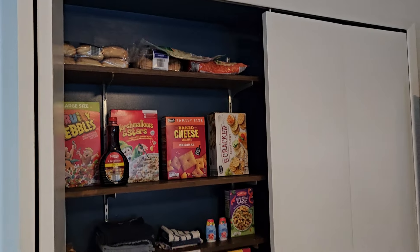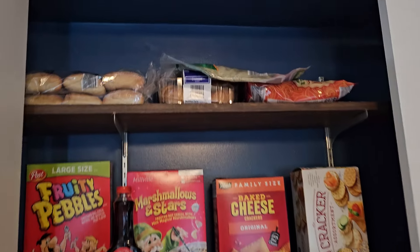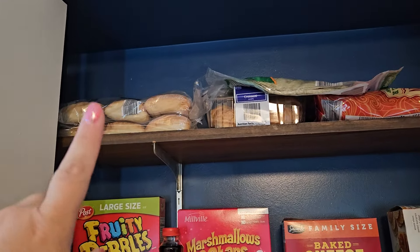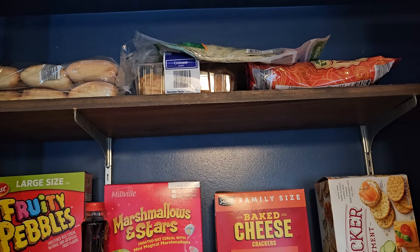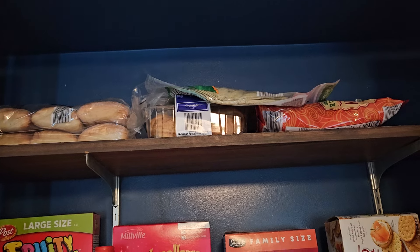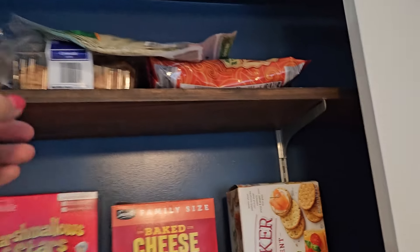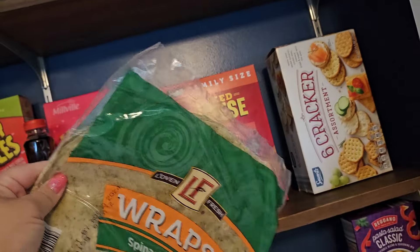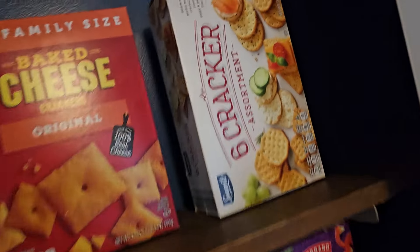So look at this cute little pantry. I have it all set up because there's not a lot and I'm able to just set it up. So up here we have bread. I got ciabatta buns because we're going to be packing our lunches for the beach this week. We got ciabatta buns for a nice hearty sandwich, croissants because that is what Lorelai likes for her sandwiches, and then some spinach and herb wraps.